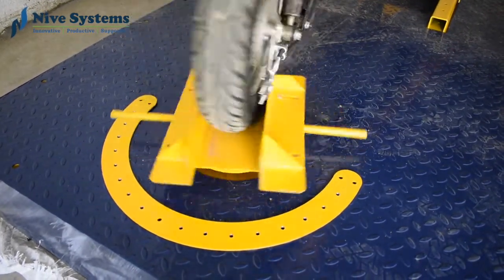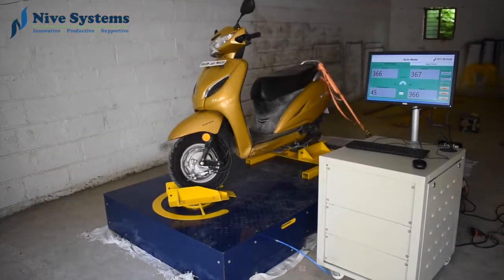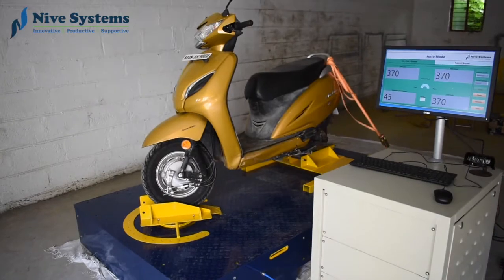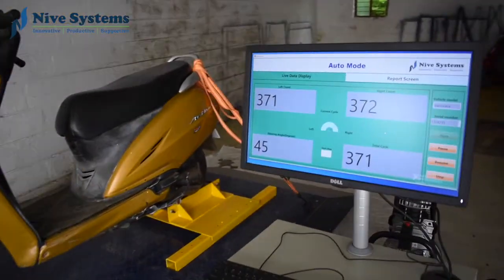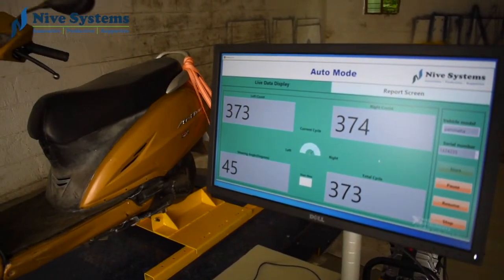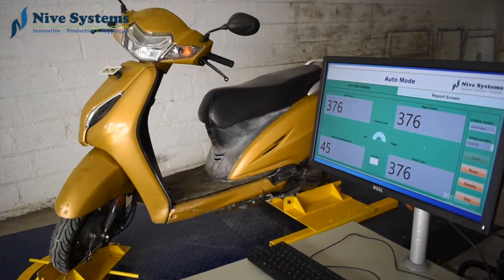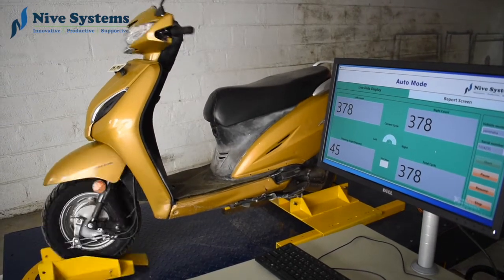This whole system is monitored in LabVIEW. On the LabVIEW screen we can see the number of left cycles, the number of right cycles, the angle which returns, and the total cycle count. The vehicle information number and model number will also be displayed. You just select and the data will be logged automatically, which we can refer to for future needs.